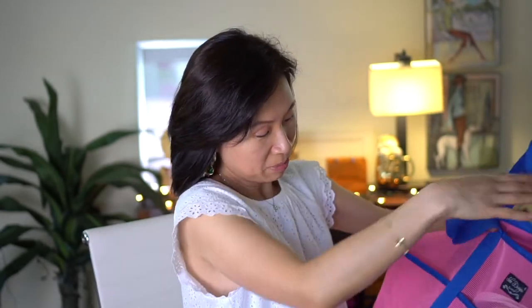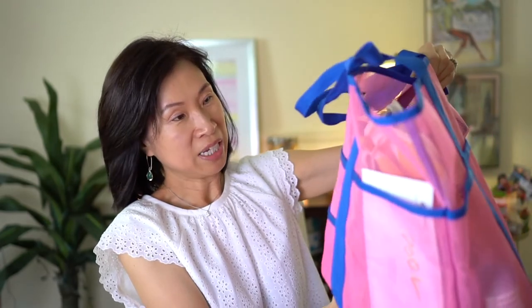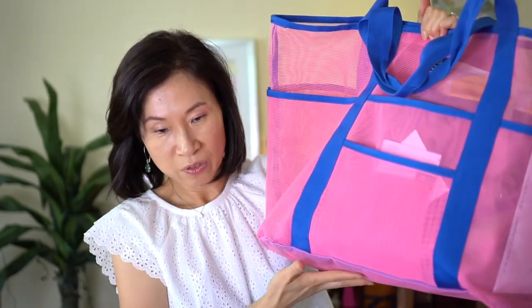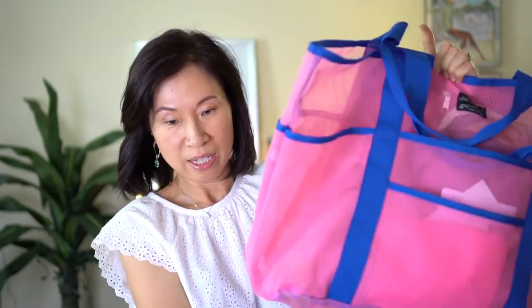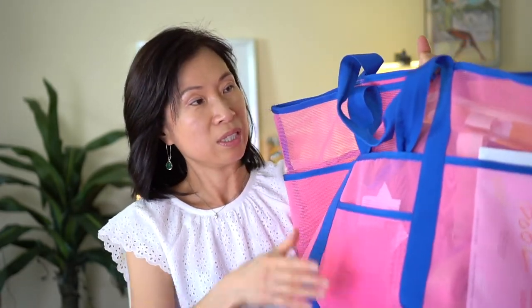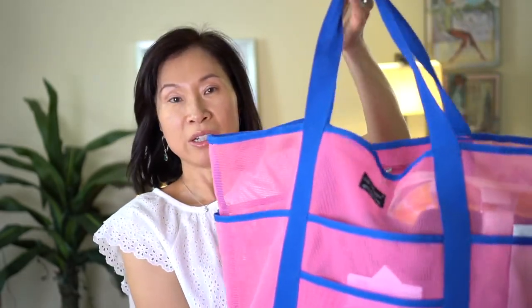We're almost done! My last item is this pool bag. I have my items in here already. With the warmer weather coming, this is definitely a good buy. It's all mesh — if you get sand in it, it'll just fall right through. You can see the bottom is mesh too. It's got so many pockets for organization and it's very light. Some bags are so heavy, but this one is already light, and when you add the towels it's not too bad. You can just carry it on your shoulder.